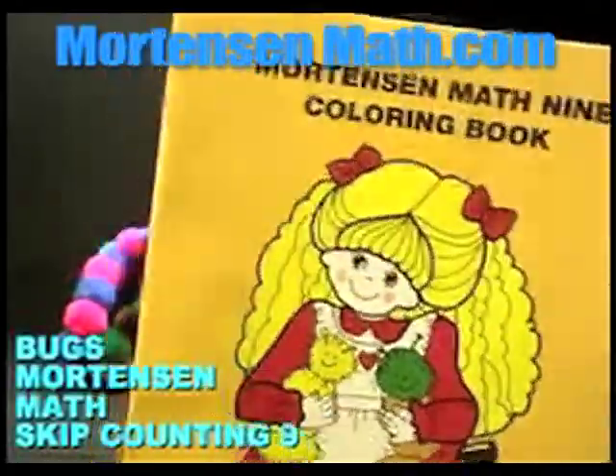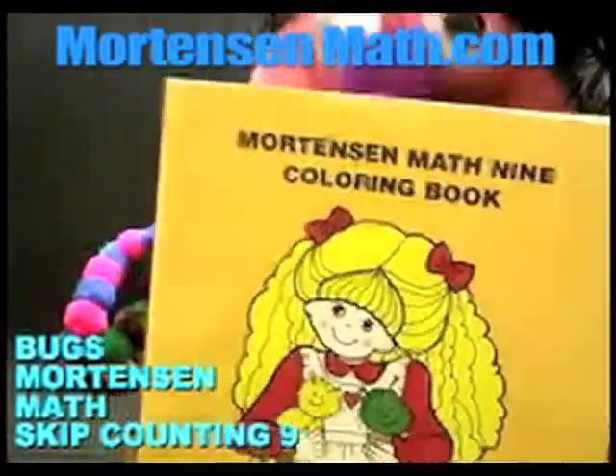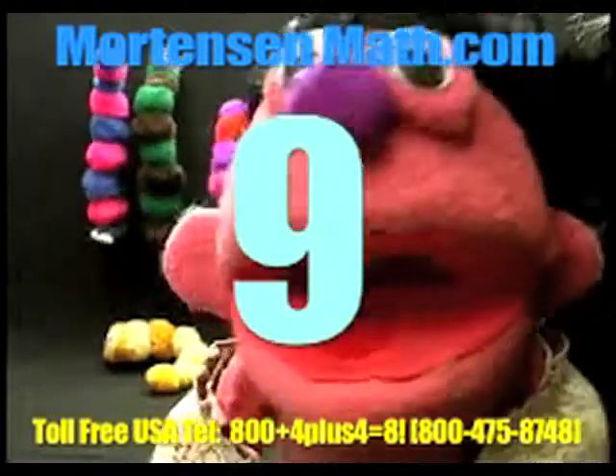Nine. Nine. Eighteen. Twenty-seven. Thirty-six. Forty-five. Fifty-four. Sixty-three, seventy-two. Oh, hi. I count by nines with my bug friends, too.